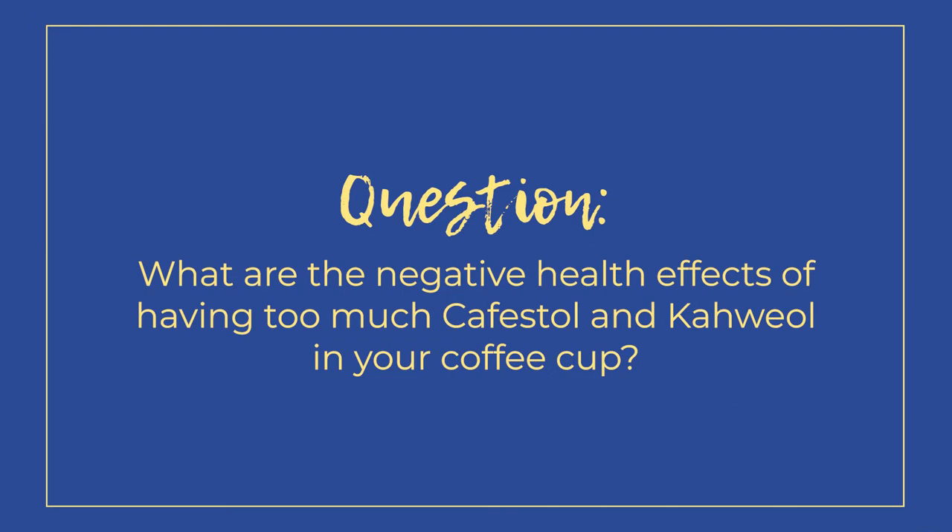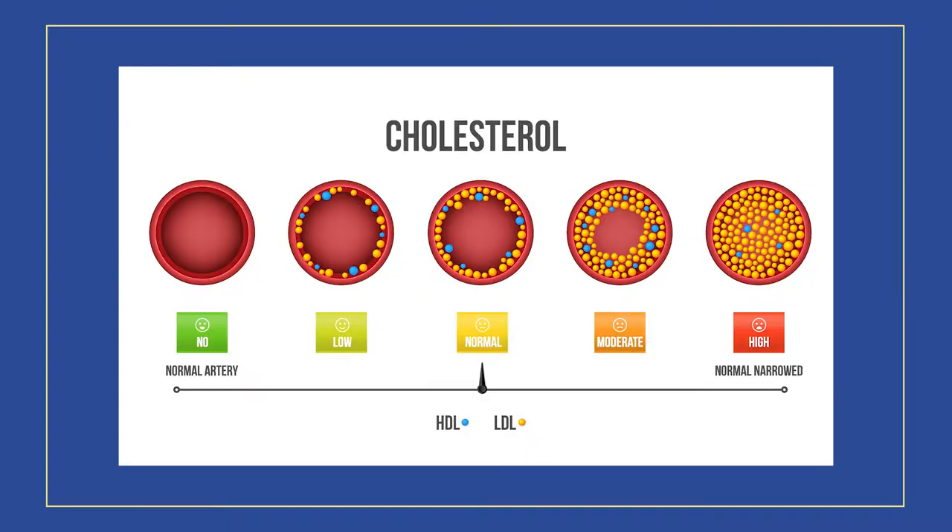So what are the negative health effects of having that much cafestol and kahweol in your coffee cup? I'm not going to get into the entire physiological process of what happens when you consume these oils and how that works biochemically, but these two compounds raise our LDL significantly as well as our triglycerides.